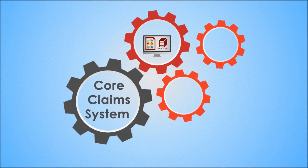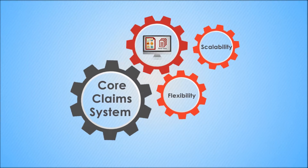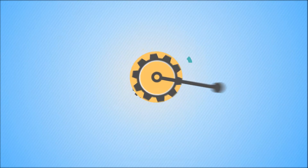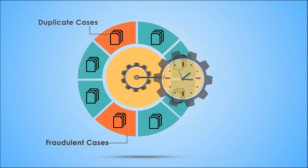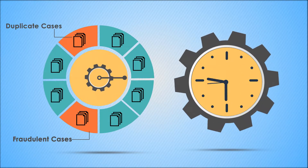Seamless integration with the core claims system grants flexibility and scalability to all processes related to appeals and grievances. This intelligent system ensures that you are notified of duplicate cases instantly, preventing fraudulent cases from being processed and saving valuable time and resources.